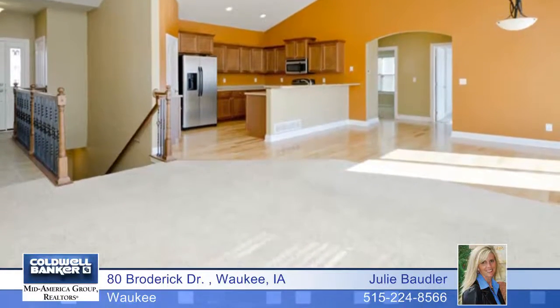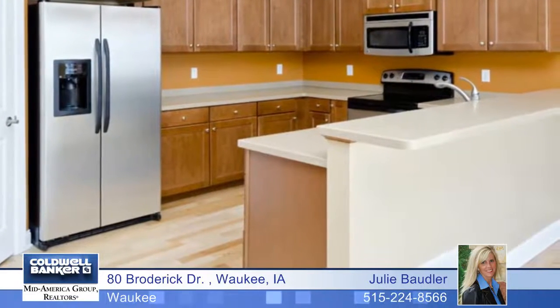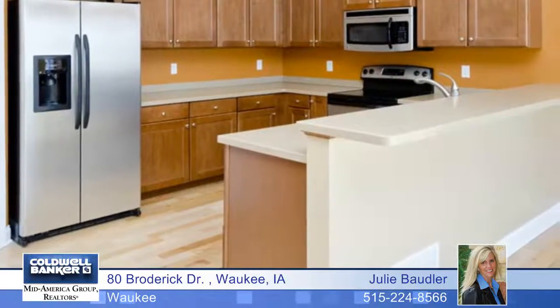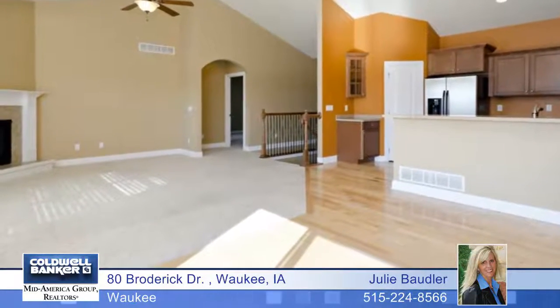The large front porch is perfect for hanging out with the neighbors. Once inside, the vaulted ceilings, cozy fireplace, and hardwood floors greet you and instantly make you feel like you're home.